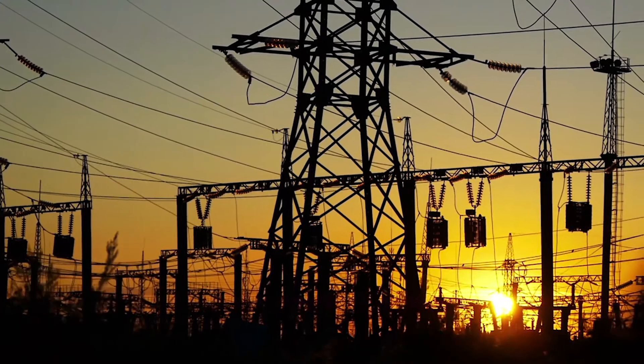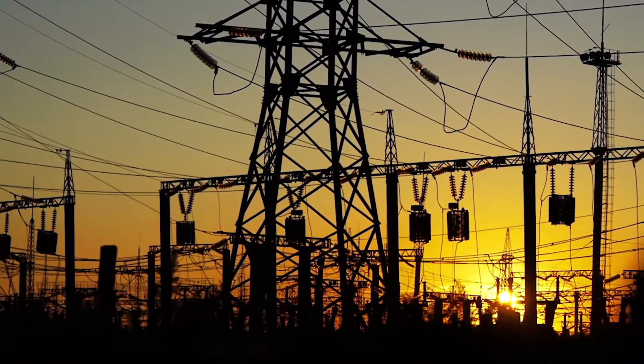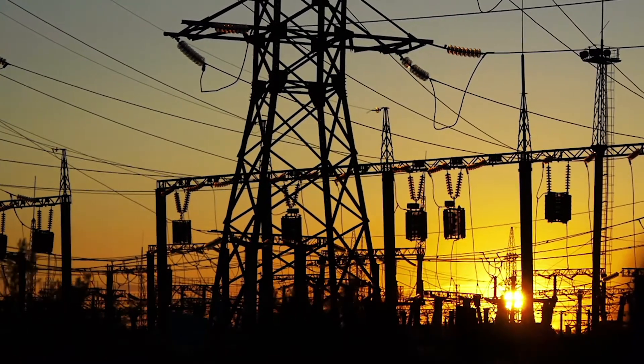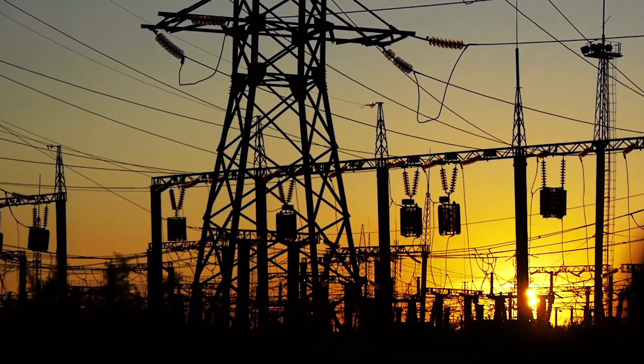What we provide to that utility is local capacity — a quick response local capacity that can be used in a number of different ways in the overall supply stack, either in a regulated or deregulated market. We go from standby to full power in approximately 75 seconds.